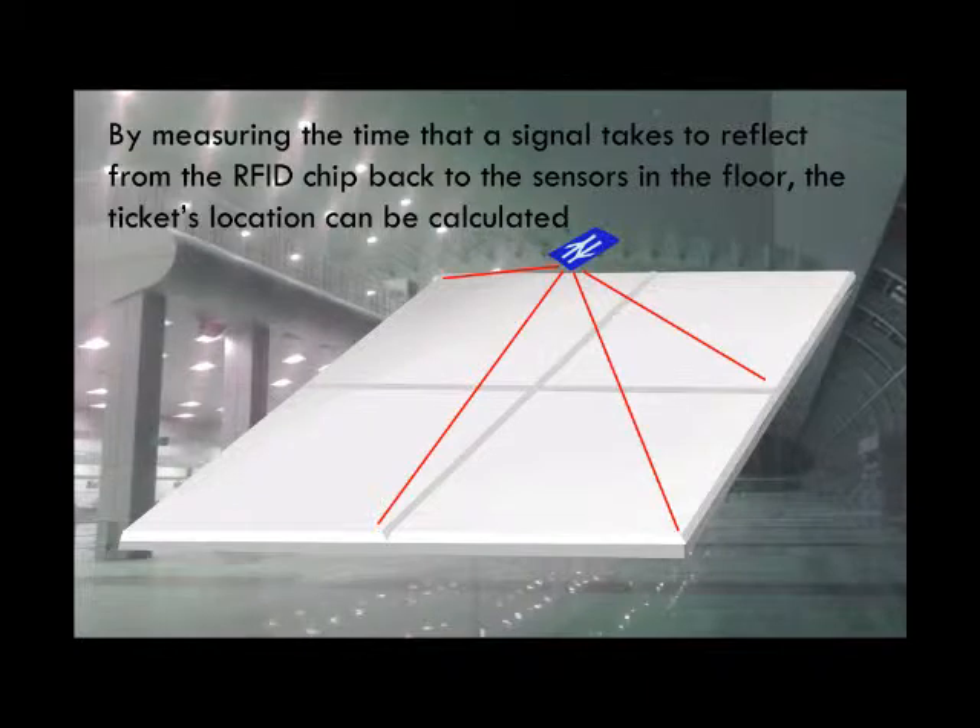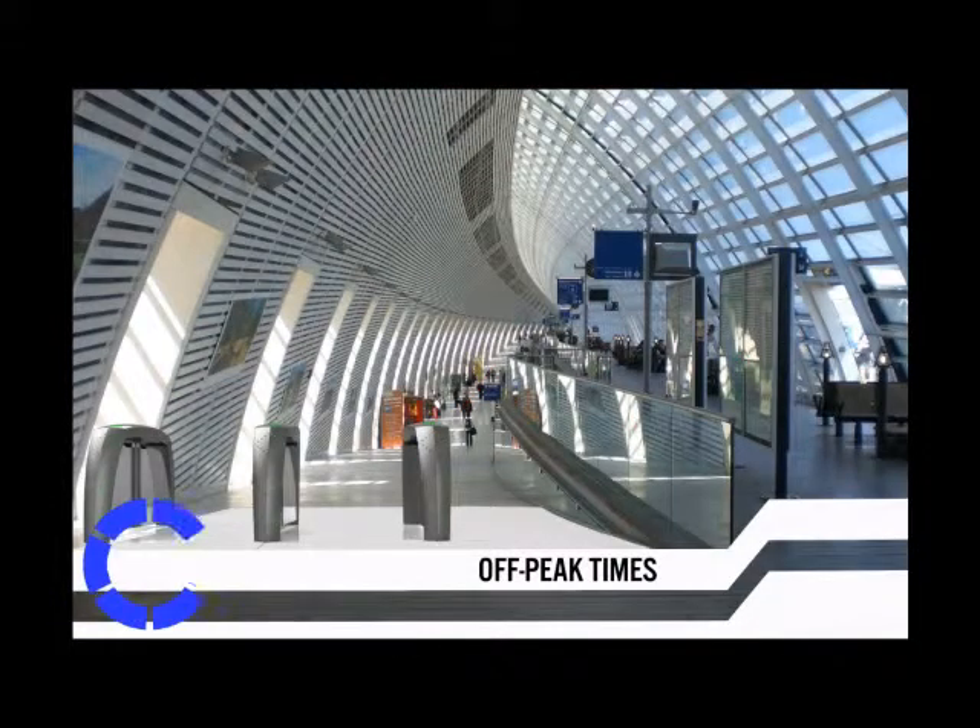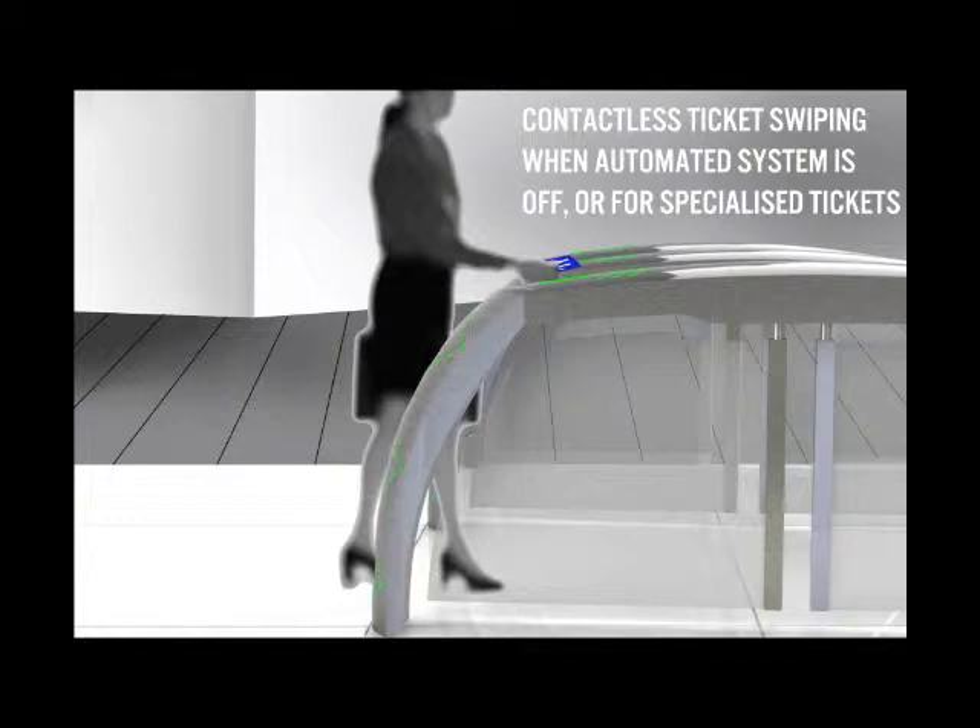If they should keep walking towards the gates, they will find that they won't open without a valid ticket. The theory behind this system is that it prevents people from obstructing the gates if they don't have a ticket, freeing up the barriers and allowing for a continuous flow of people, as the barriers are always open and less triggered.